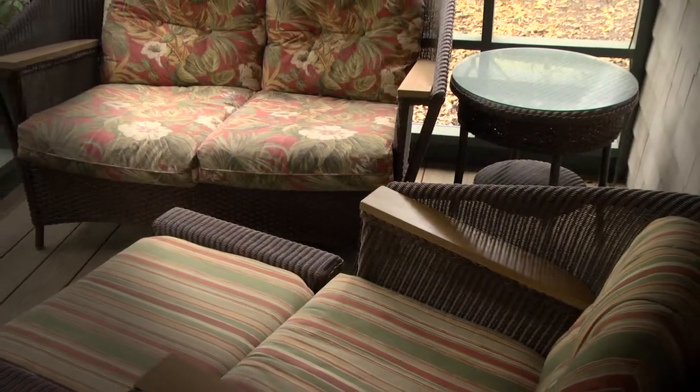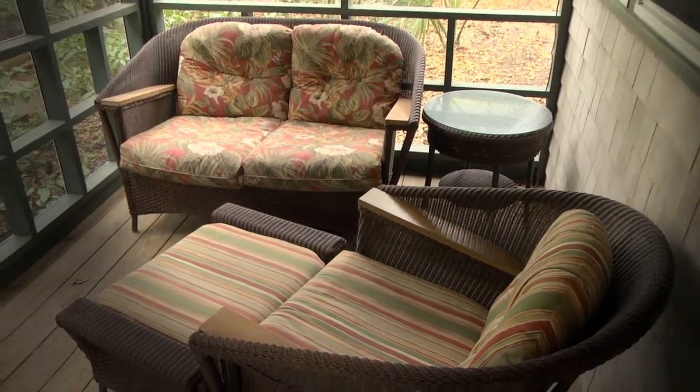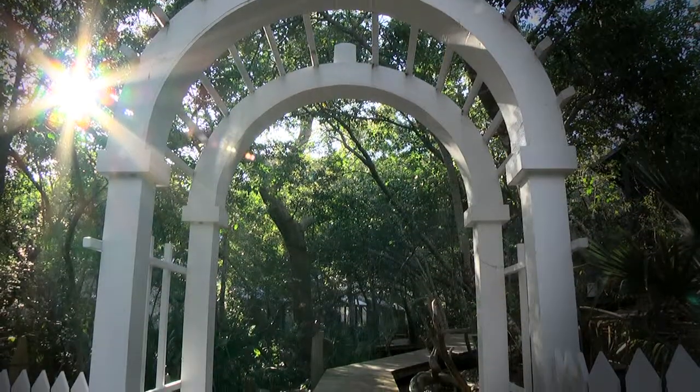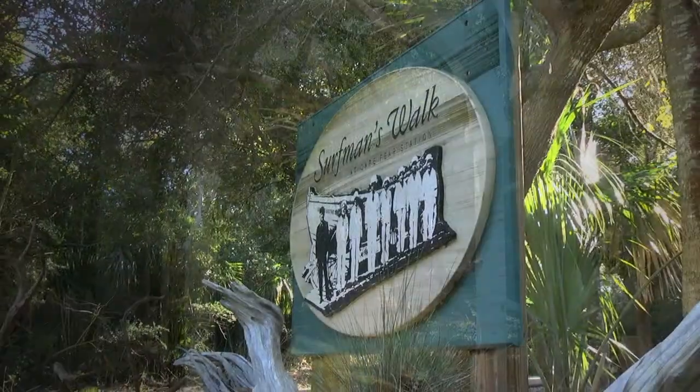This well-maintained home offers two separate porches, one in front and one in back. The rear porch leads to a community walkway which is designed to bring the neighbors of Surfman's Walk together.